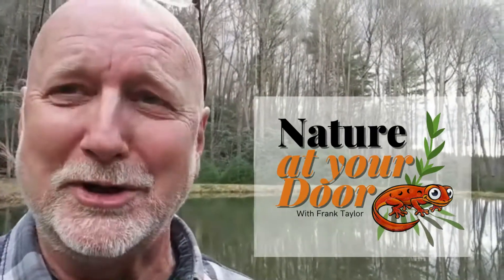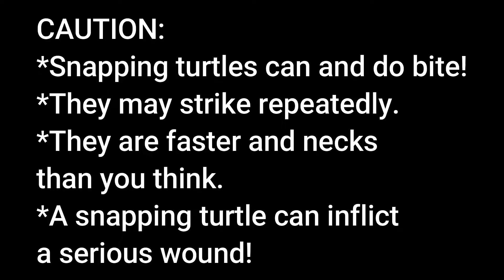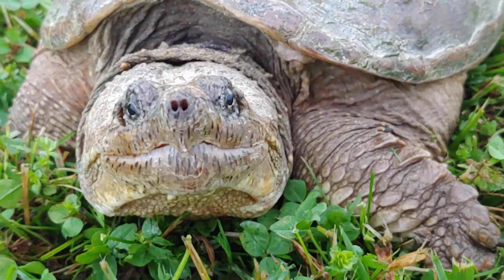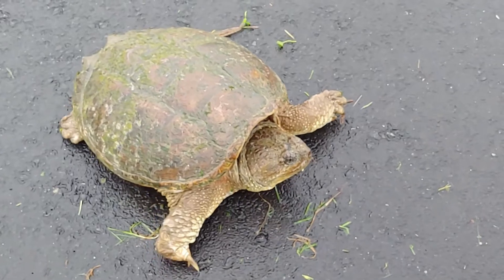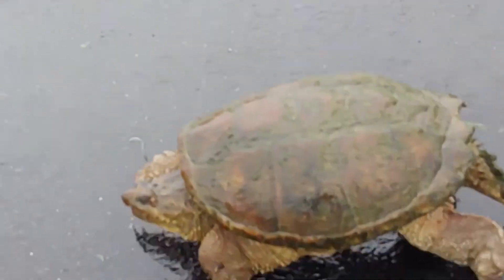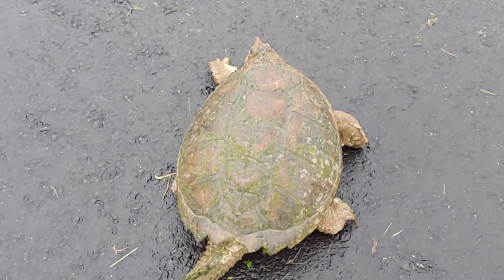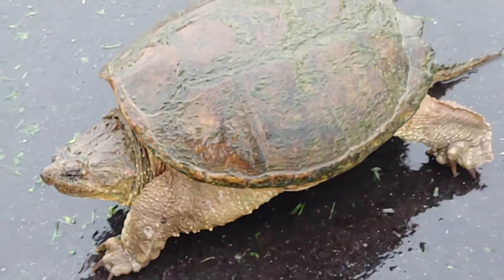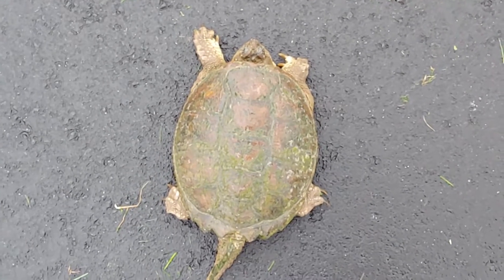A common place you're going to see a snapping turtle is in the roadway, and it's going to be at this time of year. When you find a snapping turtle in the roadway and think you need to move it for its own safety, make sure you take it in the direction she wants to go. You have to try to figure out which direction she was heading before you move it — you may be able to judge by the directionality of the way they're facing.